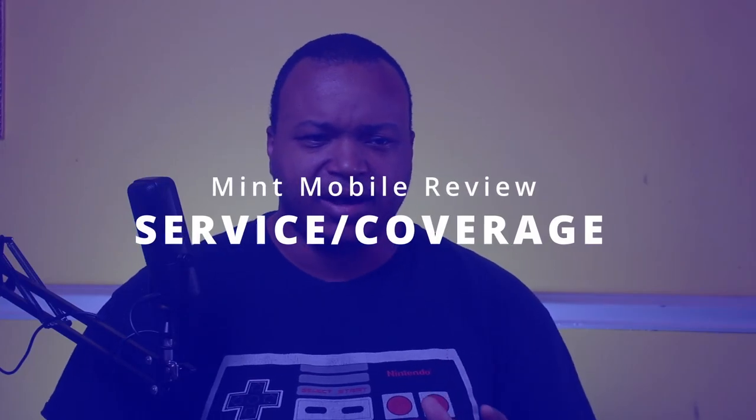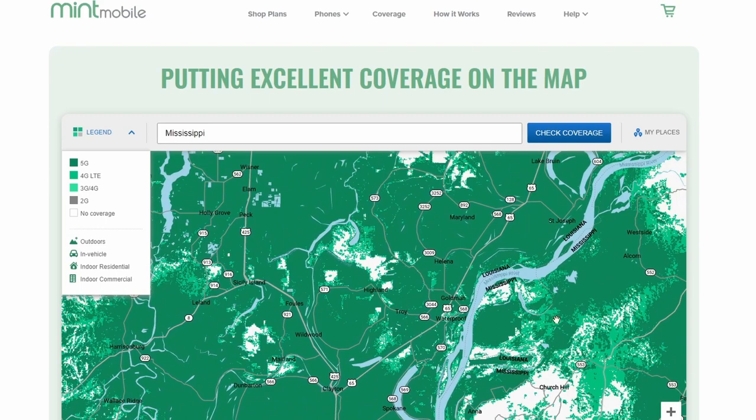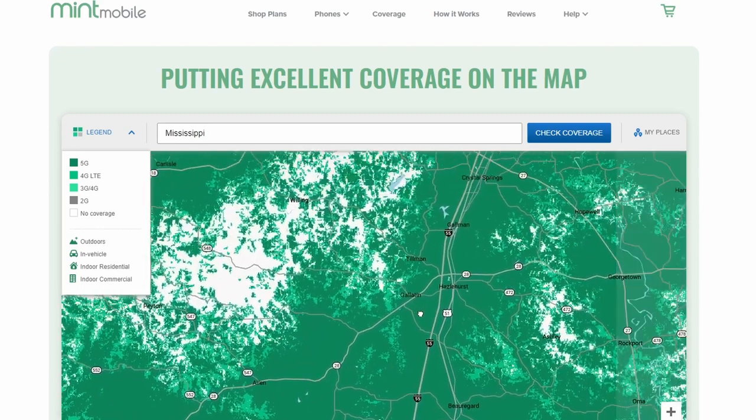My situation is a little more unique. I live in a more metro area in central Mississippi and I work in a more rural area, so I have the best testing environment — lots of towers and not a lot of towers. Anytime you get a new service, before you get it, make sure the coverage map says it's going to work wherever you plan to use it. But just because the coverage map says it works doesn't mean it actually will. When you first get your phone, make sure you go to every place you normally go and verify it works there.